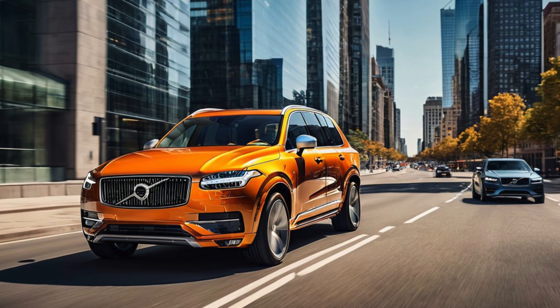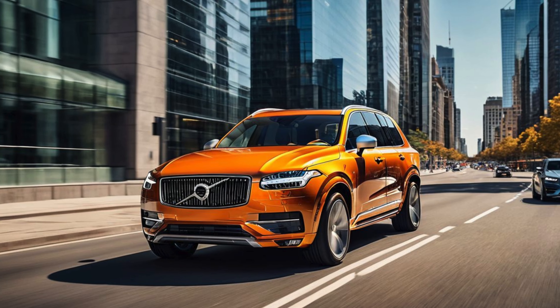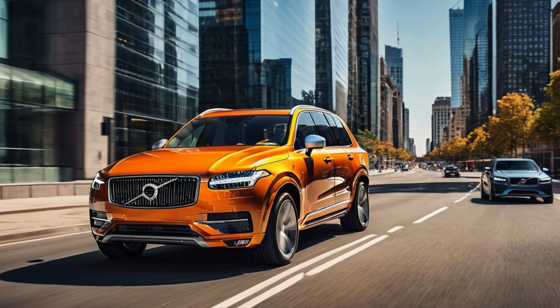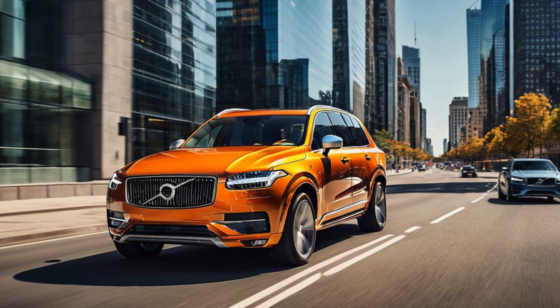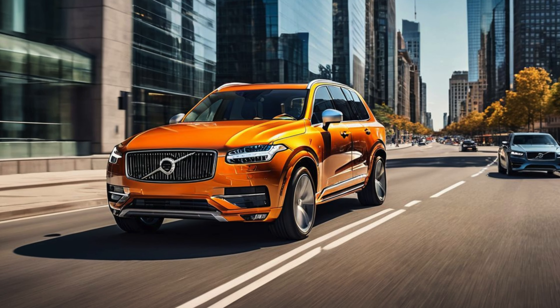2025 Volvo XC90 Hybrid — a blend of luxury, performance, and efficiency. The 2025 Volvo XC90 Hybrid continues to be a hallmark of Volvo's commitment to luxury and sustainability. This premium mid-size SUV combines the best of both worlds, offering a refined driving experience with the eco-friendly benefits of a hybrid powertrain.